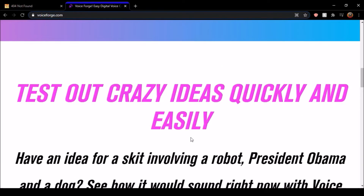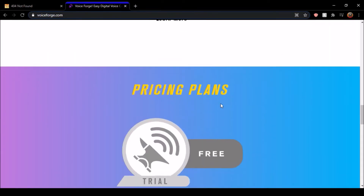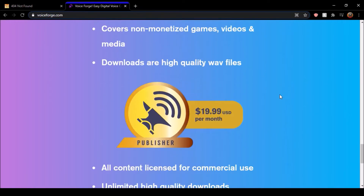So you got voices and stuff. They even have an Obama voice on there. They have a few voices, like one or two new ones, but nothing too special — not too many new voices.